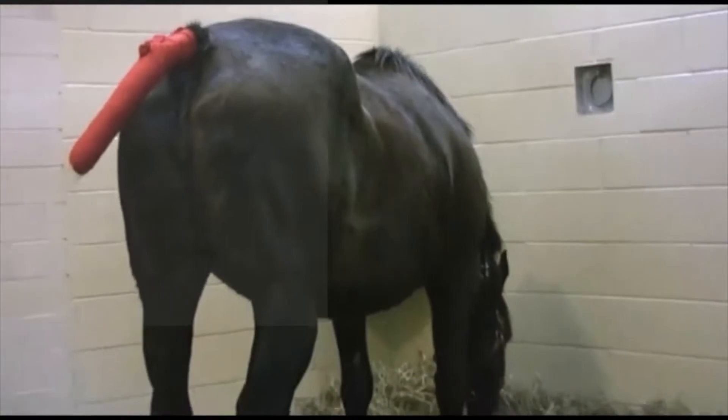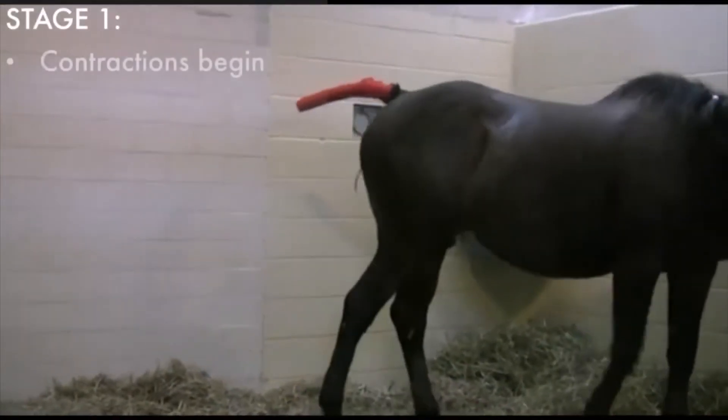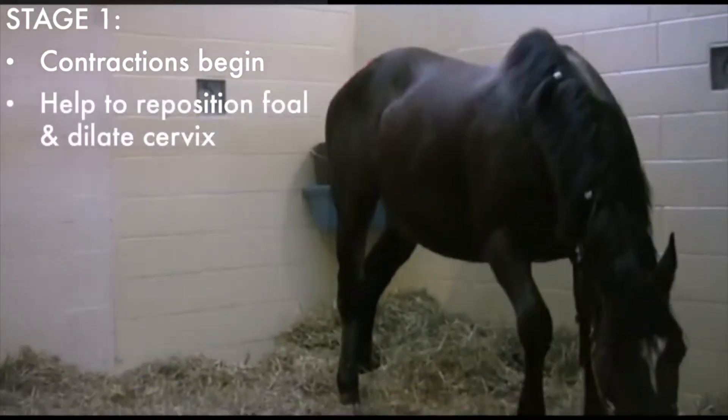Labor is divided into three specific stages. In stage one, your mare's contractions will begin. These contractions help to reposition the foal for delivery and dilate her cervix.